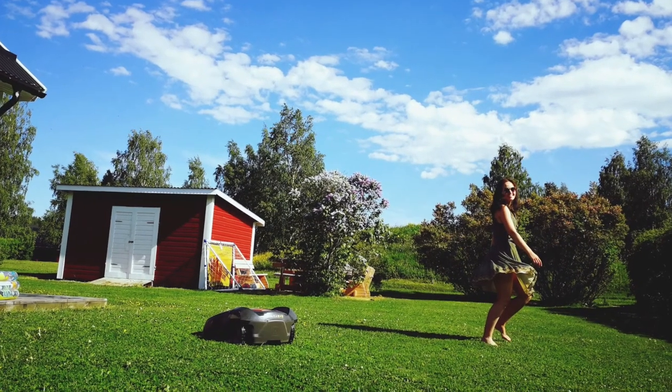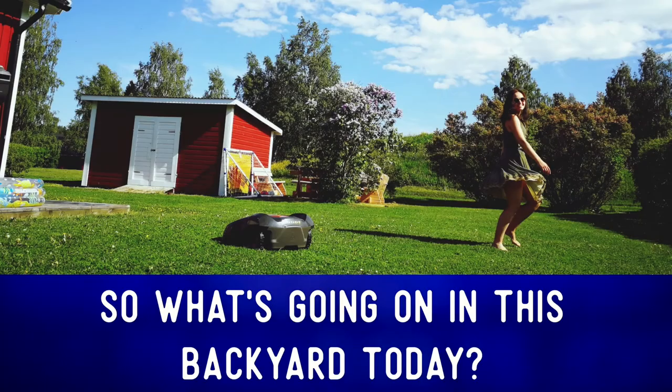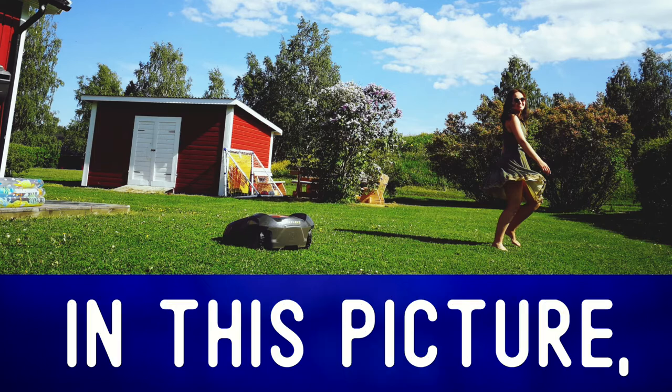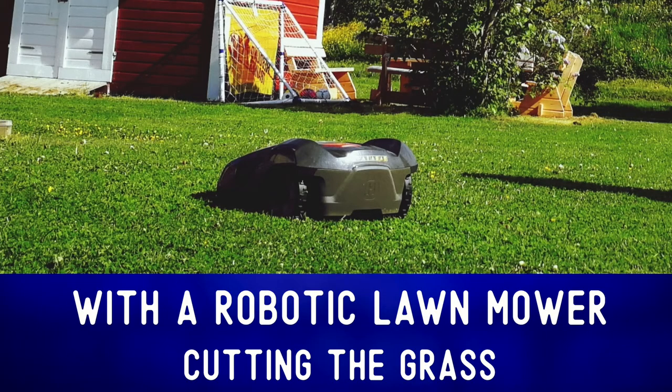Let's describe the photo and expand our vocabulary. So what's going on in this backyard today? In this picture, we can see an open lawn with a robotic lawn mower cutting the grass.